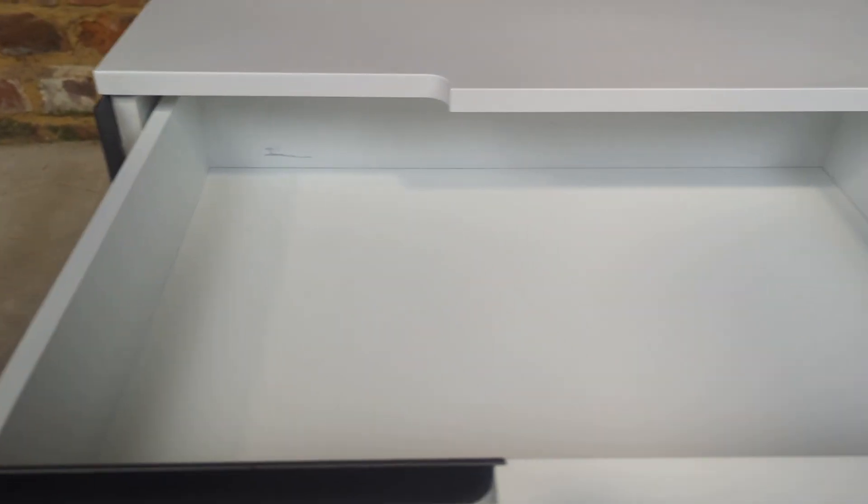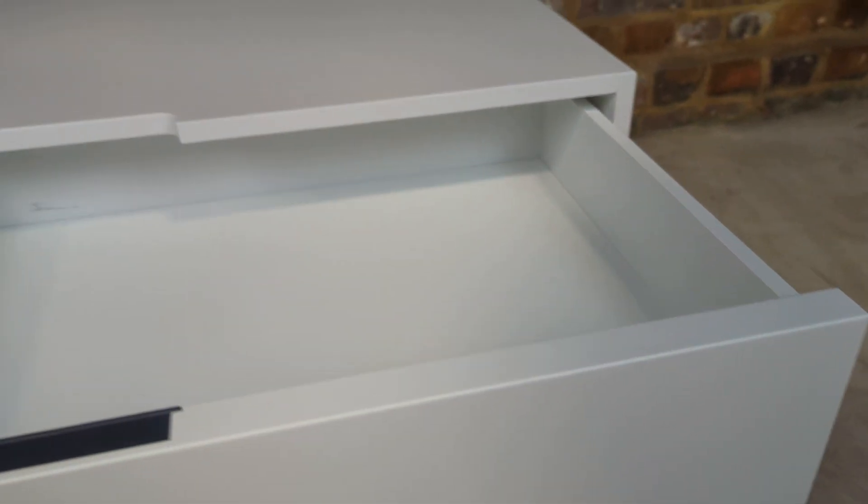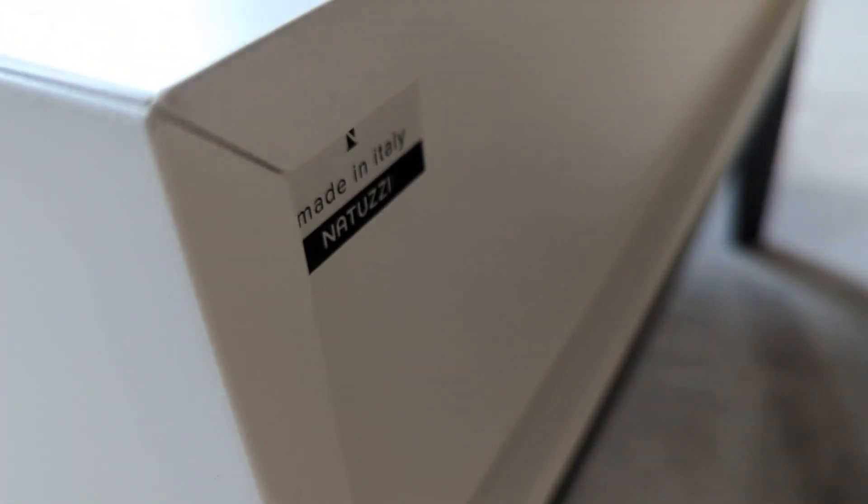Inside the drawer, again very good. Really clever the way you can put your fingers between the gaps so you don't catch them, and on the back you've got the Natuzzi sticker.